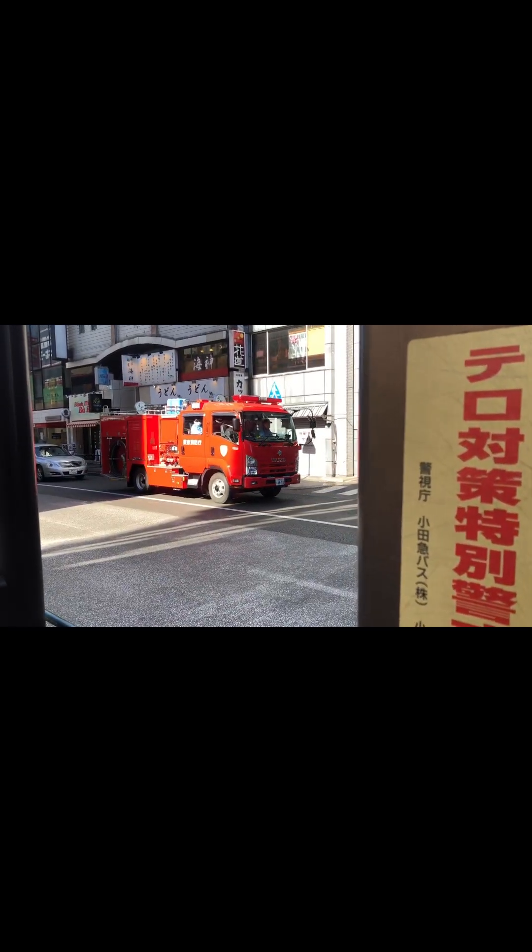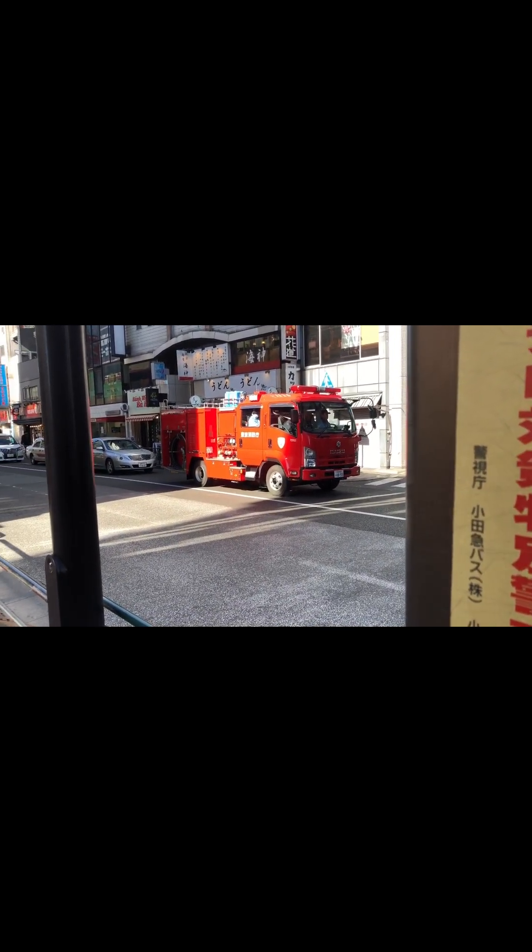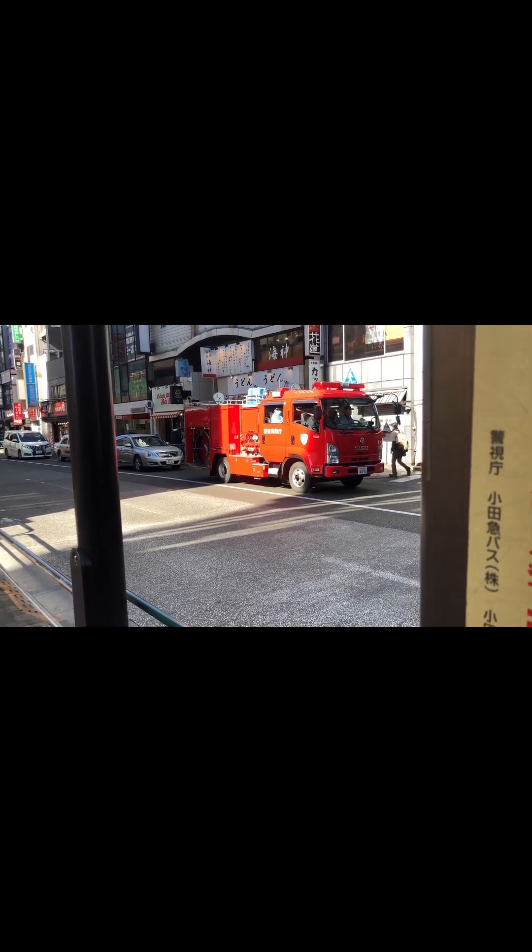This is a Japanese fire truck. As you can see, it's really small — kind of cute.